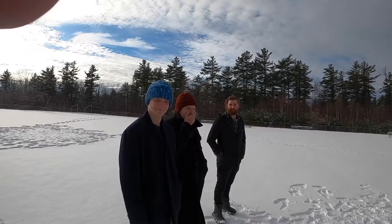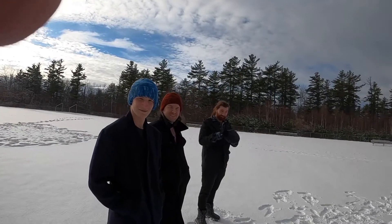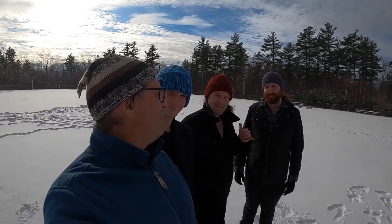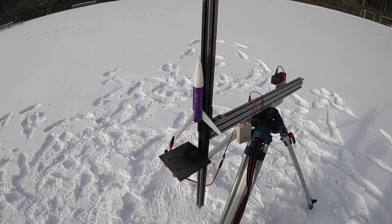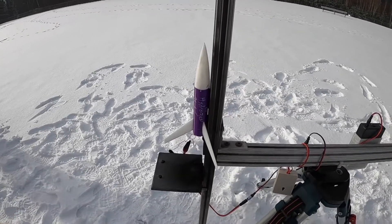All right, here we go. This is Christmas Rockets - I haven't come up with a snappy name yet but I will. I'm with the same team as usual and we have a load of rockets of various designs. It's a little bit partly cloudy, the wind is calm, should be okay. Are you ready to go everyone? Yeah, okay.